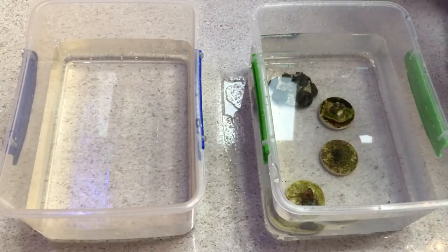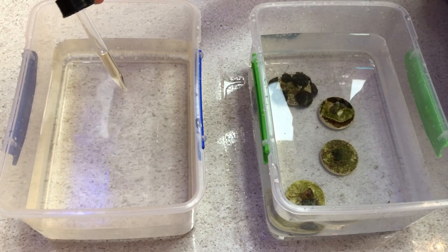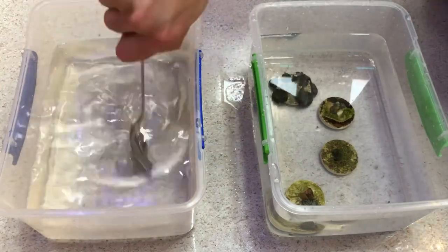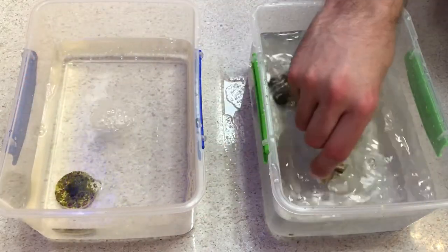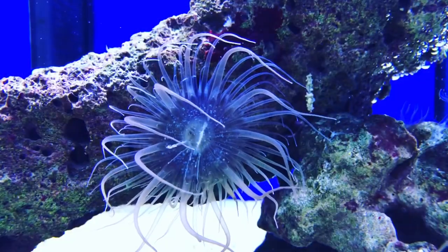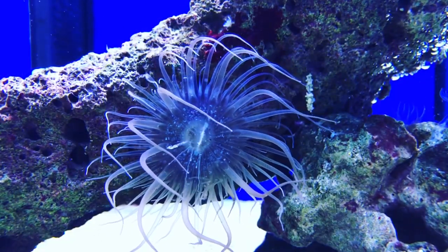Once acclimation is complete, I then got some new water out of the tank to dip them in. The product I've used for a long time is called Coral RX and has served me well over the years. I have a very strict policy regarding pests — if even one is discovered during this process, the coral doesn't go into my main display tank. It's just not worth the hassle. This method has served me well over the last 11 years and I've never had a single Aiptasia in my system.